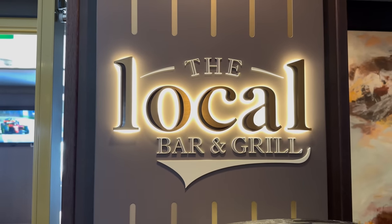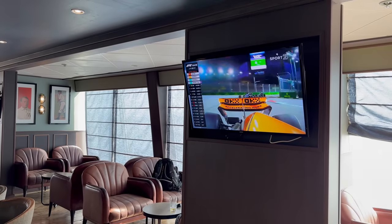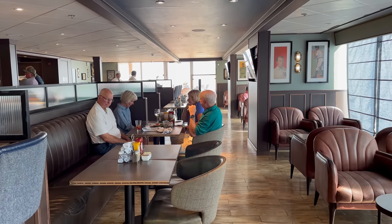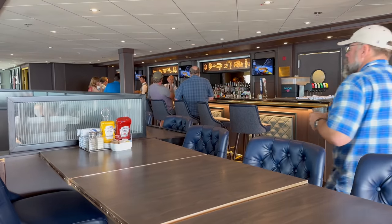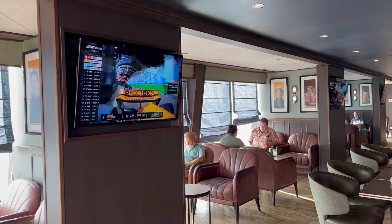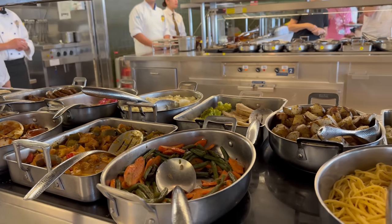Heading towards the aft on deck 11 you come to The Local. This is where you can really tell the ship's been refurbished — on most older Norwegian ships this area is still called Oceans, but on the newer ships it's The Local. The decor is a little different, the vibe is a little different, but it's still 24 hours a day — you can come in and order food, and it's also a bar. On the other side of deck 11 is Garden Cafe, which is your buffet, midship to aft on deck 11.